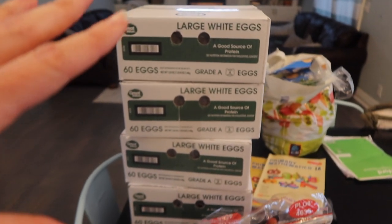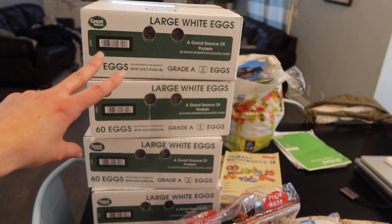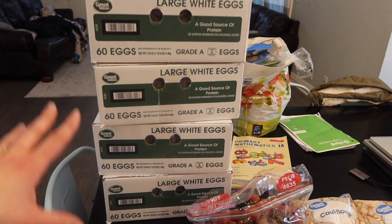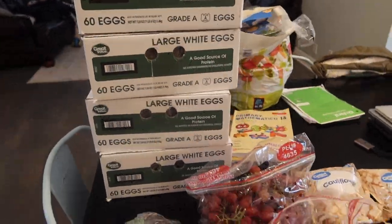This last month I had to borrow eggs from my neighbor twice, so we got another box of eggs — four boxes of 60 eggs, which is 240 eggs if my math is right.